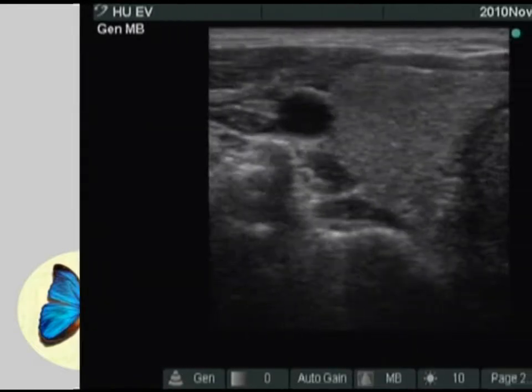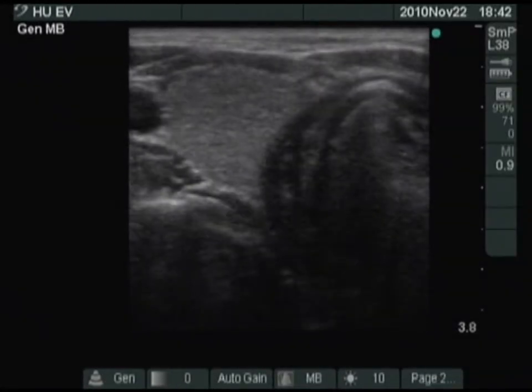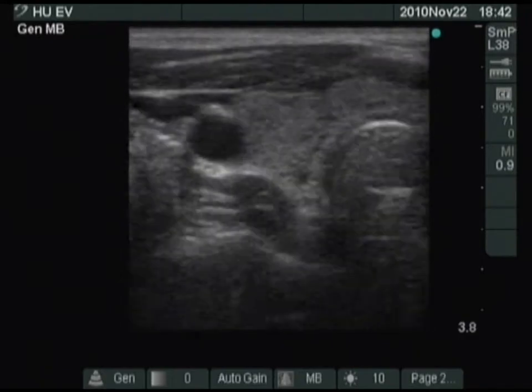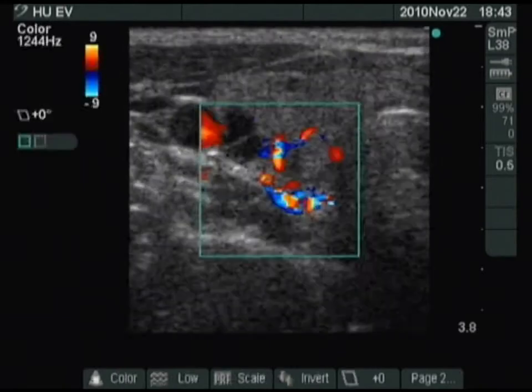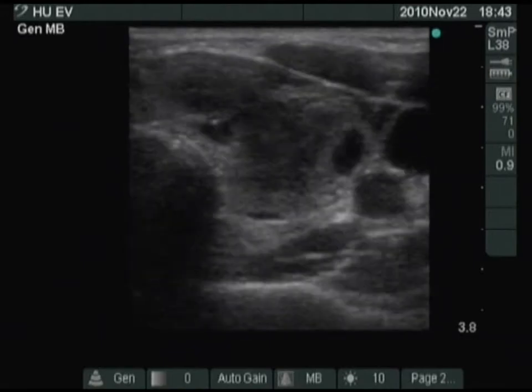The right thyroid is normal. There are several cystic lesions which contain hyperechogenic granules with a small tail. This is a very specific, practically pathognomonic pattern of a colloid cyst. The vascularization is increased, which is a frequent finding in a pregnant woman.